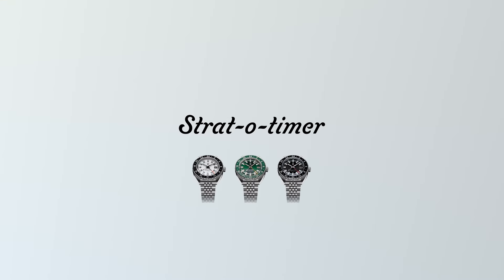Hey guys, let's talk about our latest offering in the popular Stratotimer GMT series. By now you probably know most of what there is to know about the Stratotimer since its first release, and I'm here to talk about the latest version and the improvements we have made to the product.